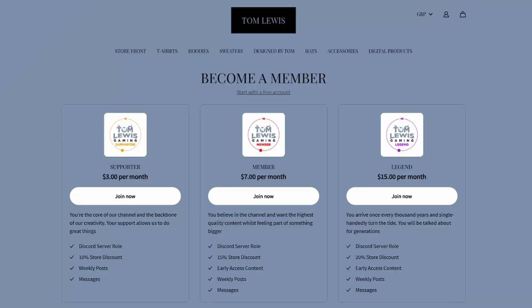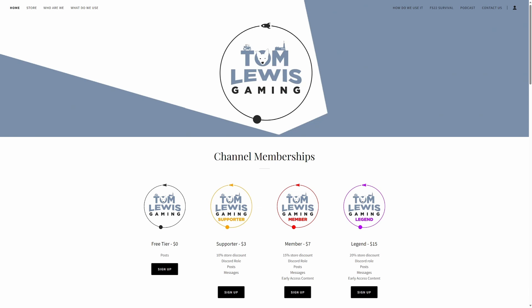Did you know that Tom Lewis Gaming now offers memberships? There's a range of rewards depending on which tier you pick and you can sign up for free. We'll be issuing newsletters with interesting information regarding FarmSim and the channel itself with behind-the-scenes information. You can enjoy discounts in our store if you sign up for a paid membership. Check it out at tomlewisgaming.com.